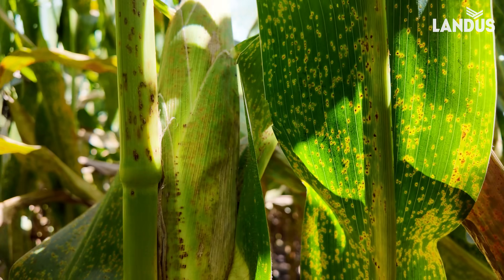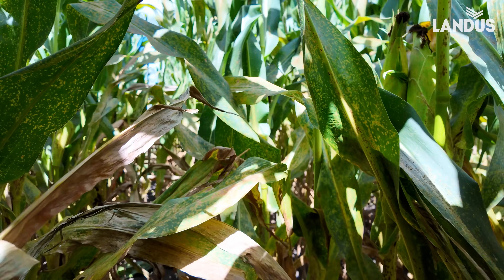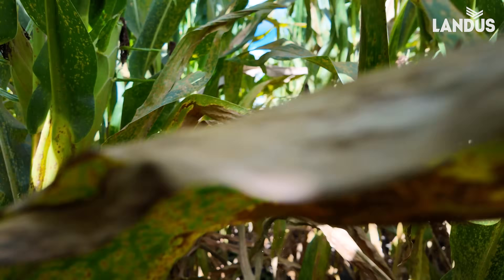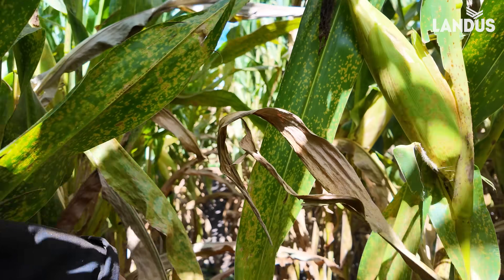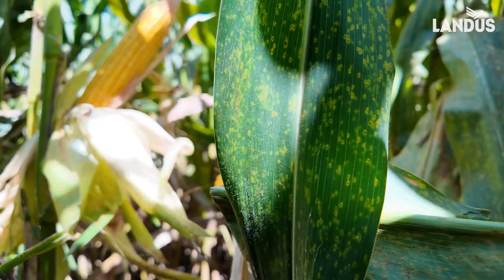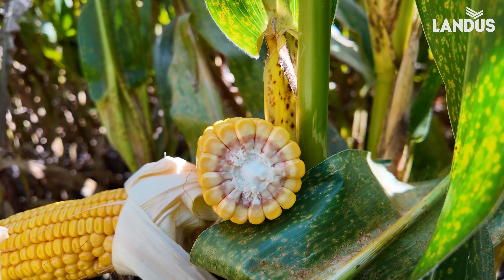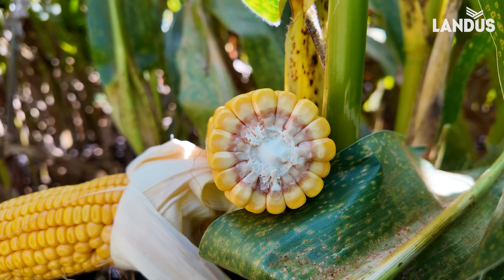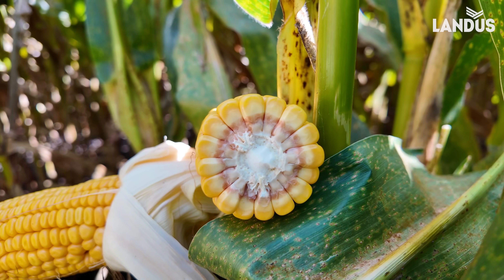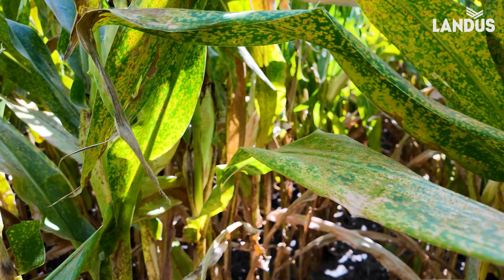I mean, these are nice-looking ears. This is a field over by Central Iowa, over by Boone. I broke an ear off, and you can see that we're only about a quarter milk line. We still need three weeks here. How are we going to fill it?